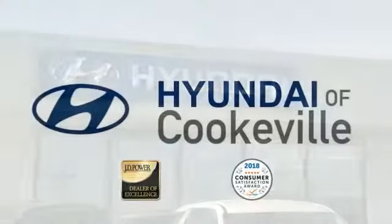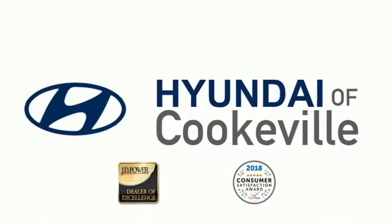Confidence. Convenience. Hyundai of Cookville — an award-winning store with that small town feel.